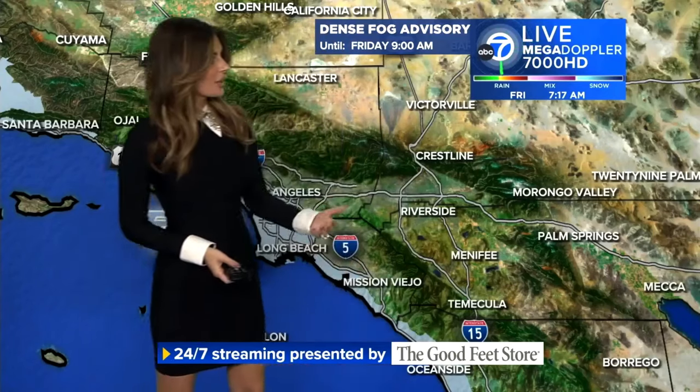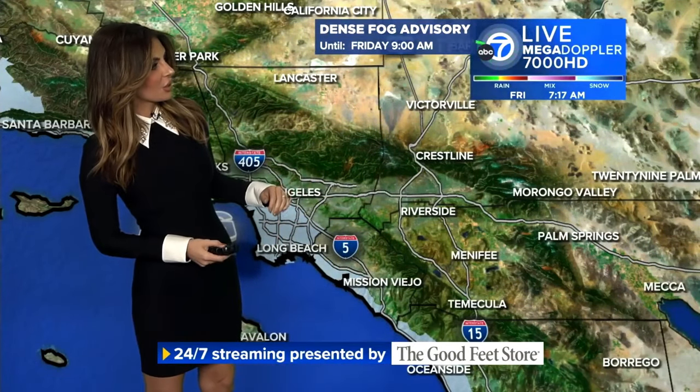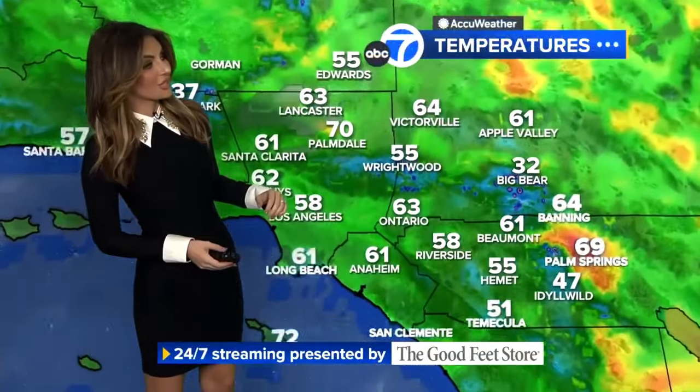The dense fog advisory is in place until about 9am for the coastline, and it's also extended inland to some of the valleys and the LA basin, including West Hollywood and down toward the Lakewood and Cerritos area. We have about a quarter mile or less visibility in some spots, and it's definitely more dense near Long Beach, near LAX, and spots along the coastline.